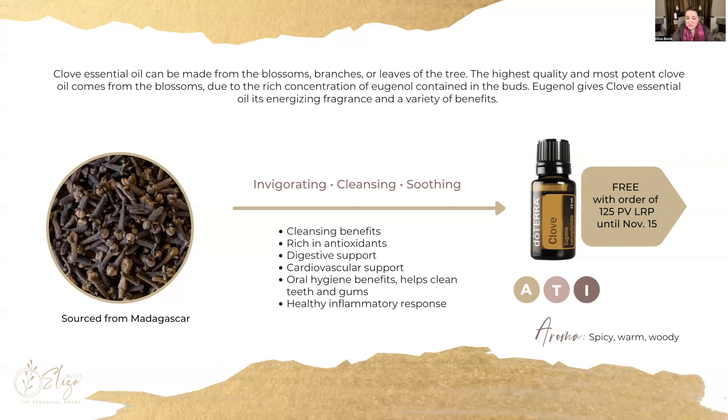Clove can offer some digestive support, cardiovascular support, and is excellent for oral hygiene for your teeth and gums. It also supports a healthy inflammatory response.